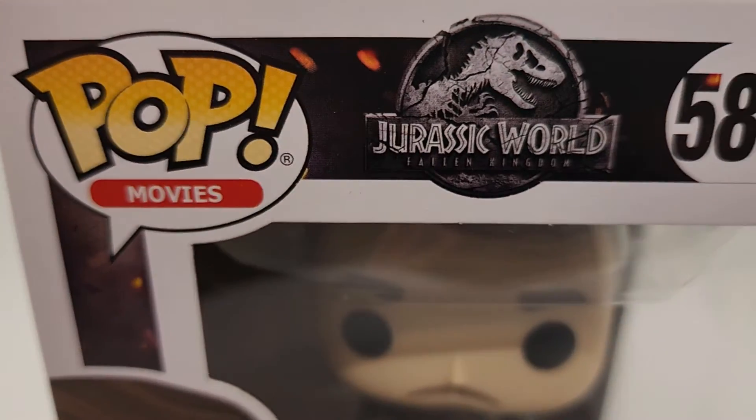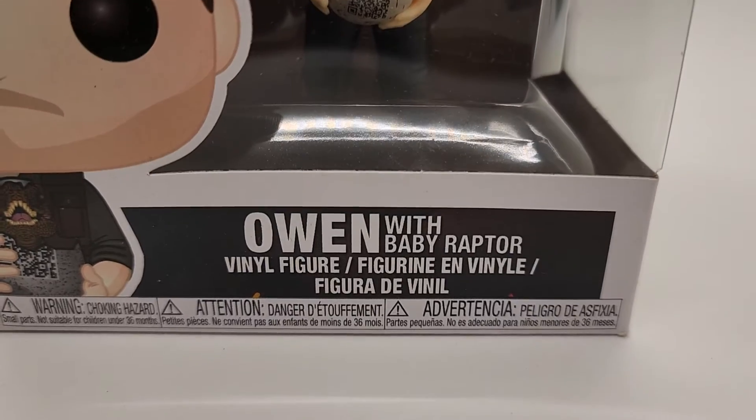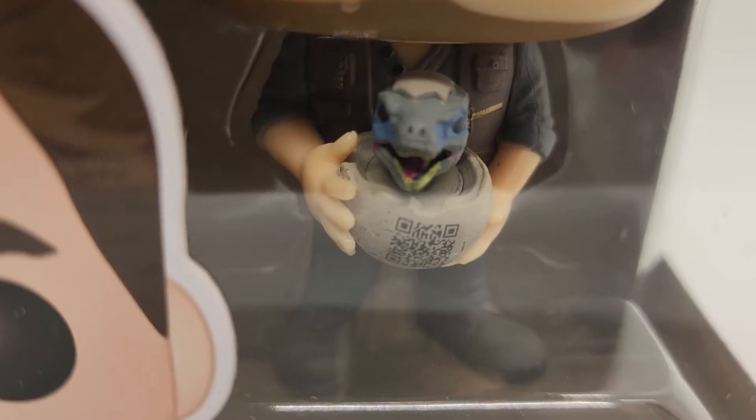Hey everyone, thanks for checking out the video. This is Pop Movies, Jurassic World, number 589. This is Owen with the Baby Raptor. It is a Target exclusive.